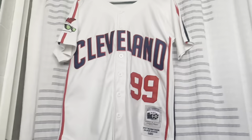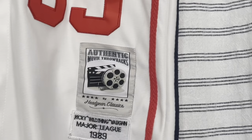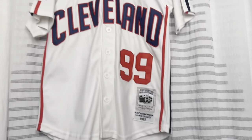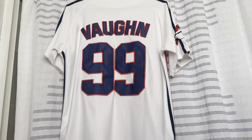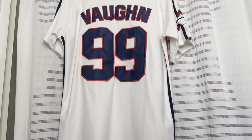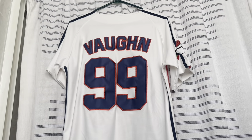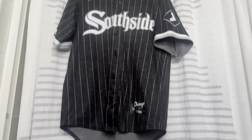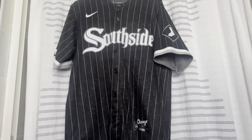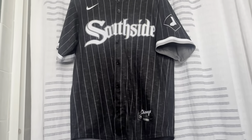Here we have an authentic movie throwback from the movie Major League with the Cleveland Indians. Number 99 means this jersey is Rick 'Wild Thing' Vaughn from the movie Major League.